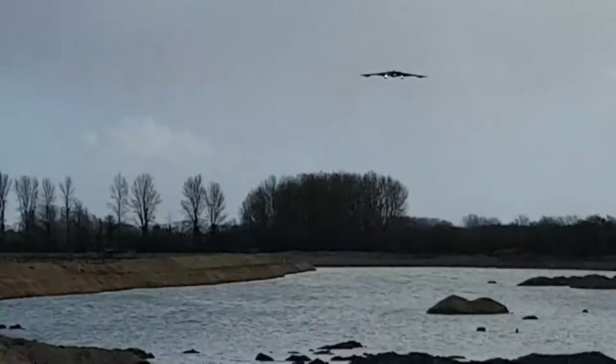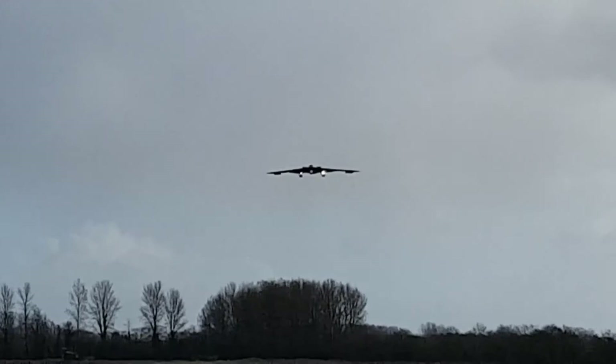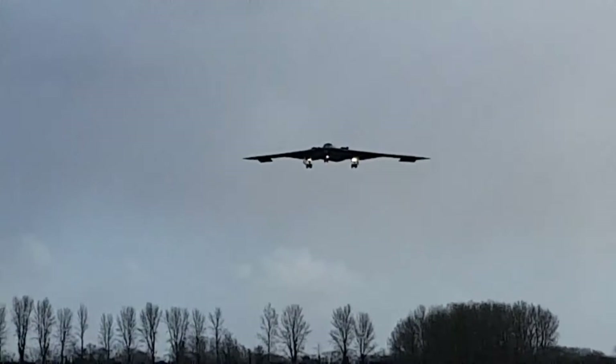The B-2 was first publicly displayed on November 22, 1988 at United States Air Force Plant 42 in Palmdale, California, where it was assembled. This viewing was heavily restricted, and guests were not allowed to see the rear of the B-2. However, Aviation Week editors found there were no airspace restrictions above the presentation area and took aerial photographs of the aircraft's then-secret rear section with suppressed engine exhausts.